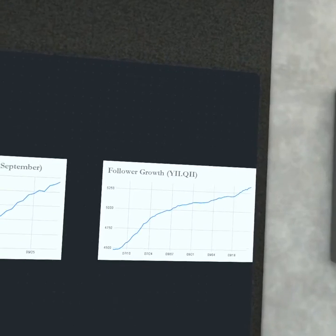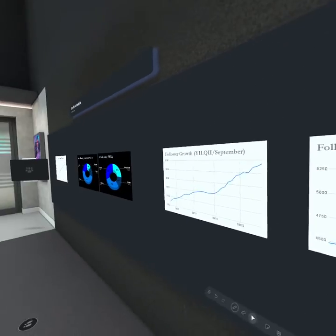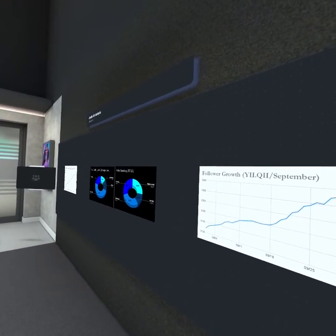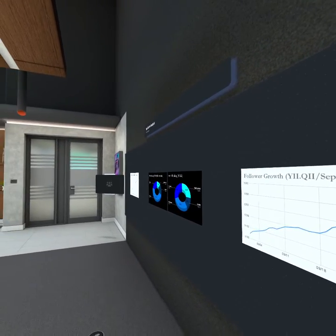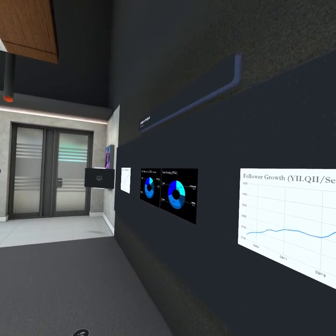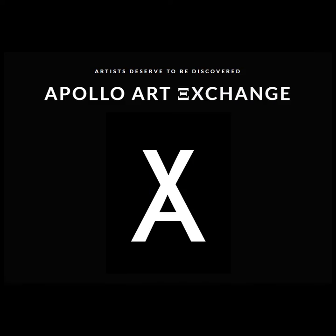Welcome everyone to the Apollo Art Exchange. That was the full month of September for the Apollo Smart Museum. My name is Apollo; this was Apollo Art Analysis, and I'll see y'all next month for the October recap. If you'd like to support our work directly, please check out our Apollo community tokens. Apollo Art Exchange is an ecosystem of art appreciation which elevates artists each and every day. Thanks for listening.